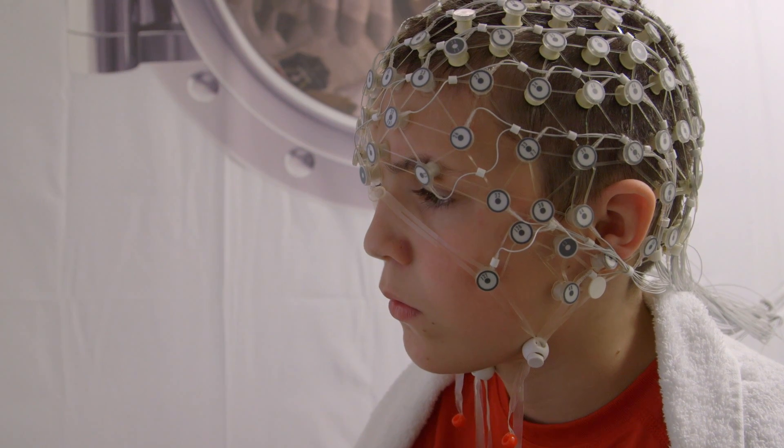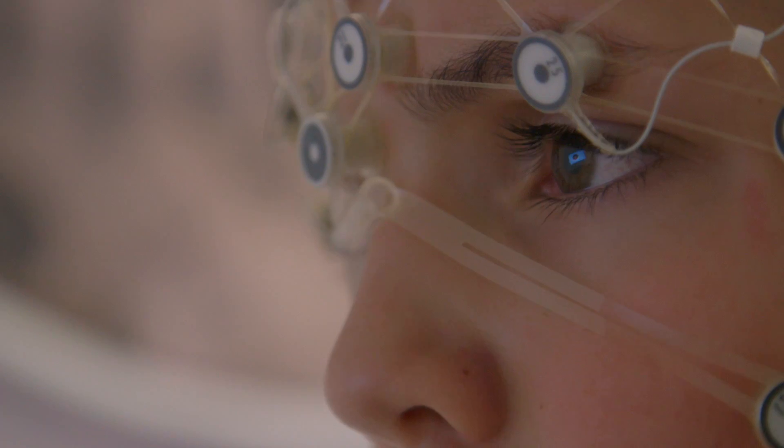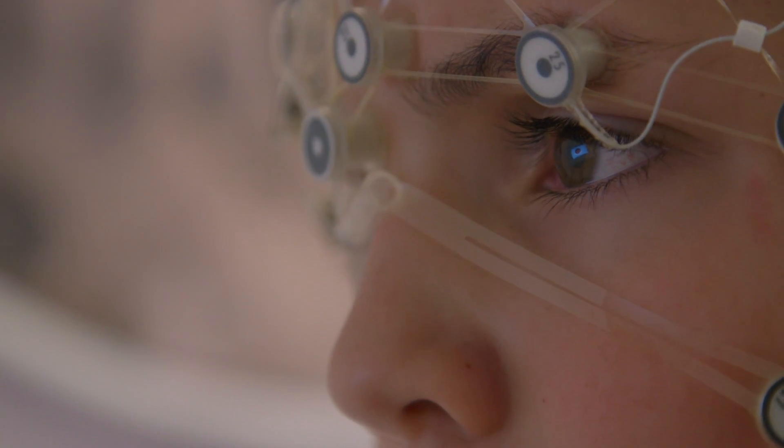One of the most exciting things that we do in my lab is use that research to develop and test treatments for children who have neurodevelopmental disorders, such as autism. One of the ways that we're currently working with families to develop new interventions is the games project, and in that project, we use computer games to help children with autism better their executive function skills.